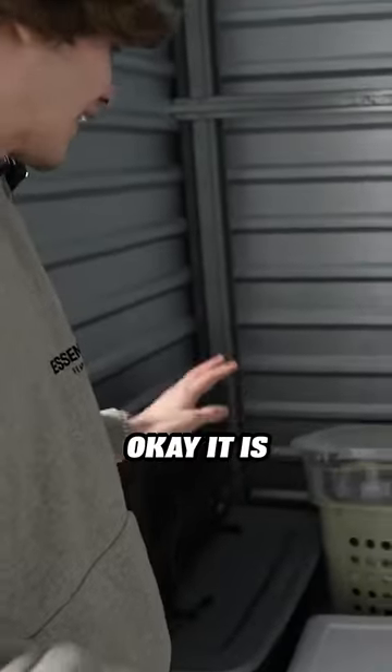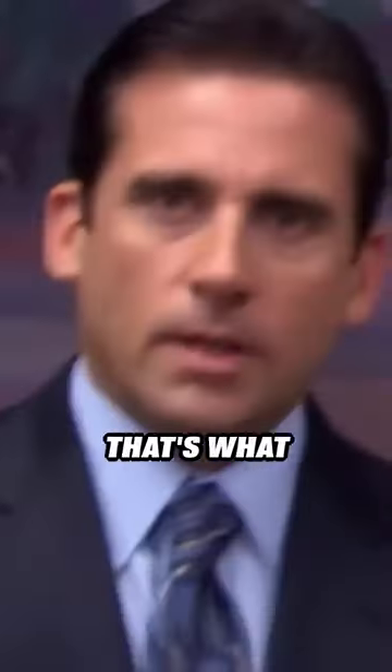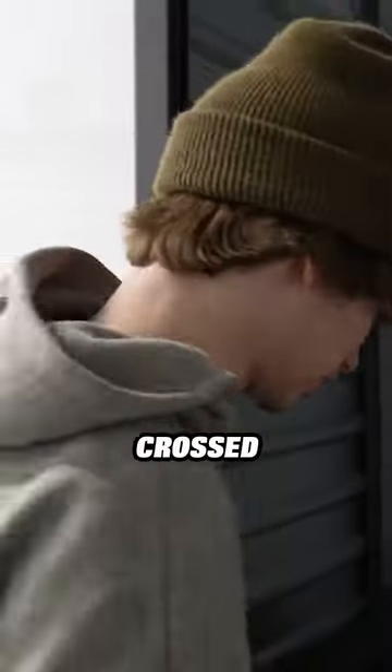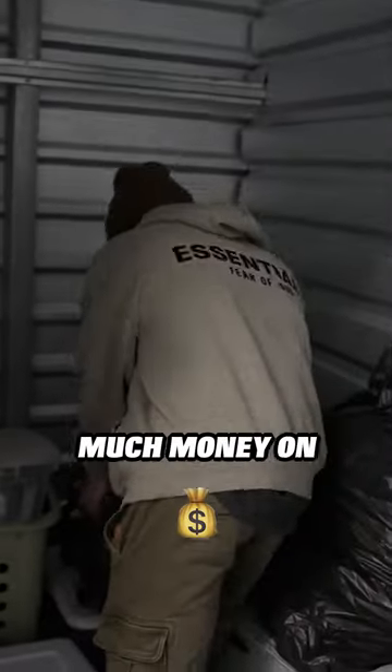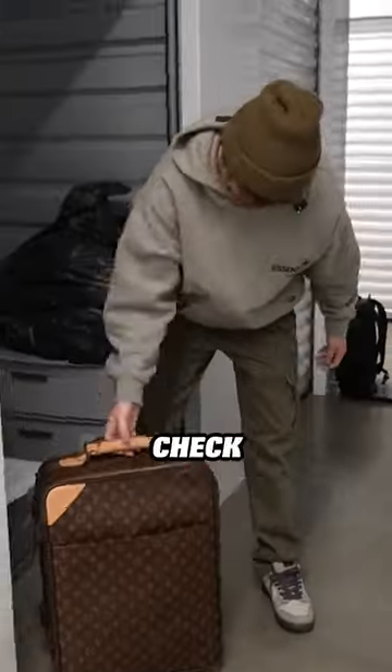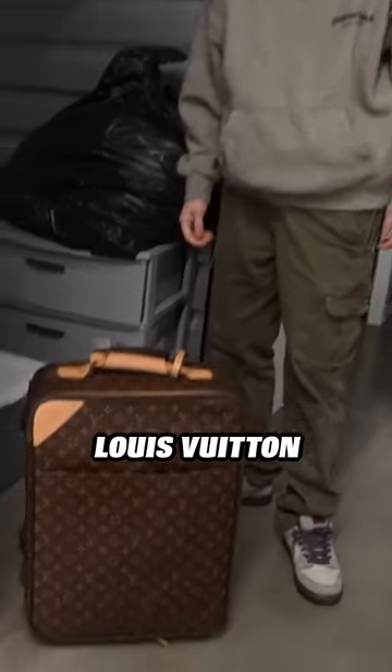It is a little small, okay? It is a tiny bit small — that's what she said. But listen, small but hopefully mighty. Fingers crossed. So let me show you why I spent this much money on this locker. It's because of this thing. Oh my gosh, it's flippin' heavy. Check that out — Louis Vuitton suitcase.